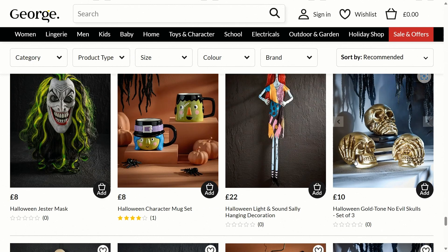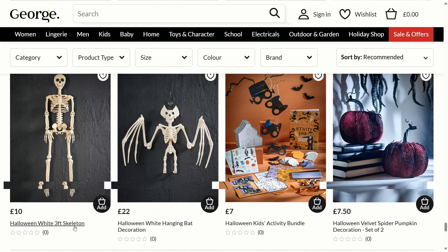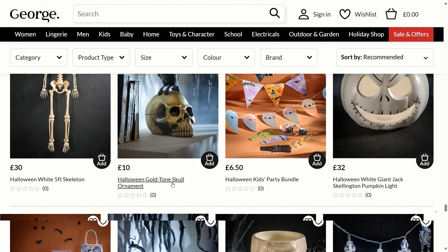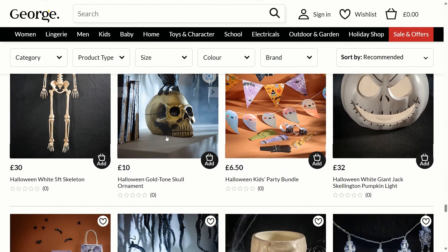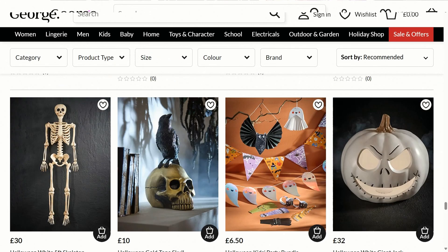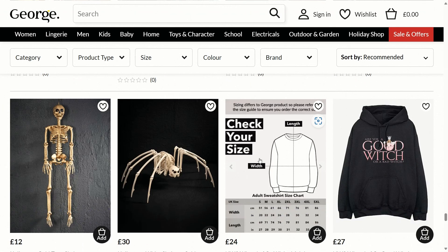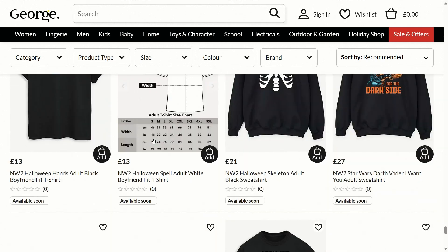The mugs look quite nice and the Sally decoration looks good. Evil skulls for £10 seems quite expensive for just plastic skulls. There's a Halloween white three-foot skeleton for £10 — that's a good price for a plastic skeleton. There's a Halloween white hanging bat decoration for £22, a Halloween gold tone skull ornament for £10 — could do with a bit more detail and be a bit cheaper — and I quite like the five-foot skeleton. There's a Halloween white skull candy bowl for £7.